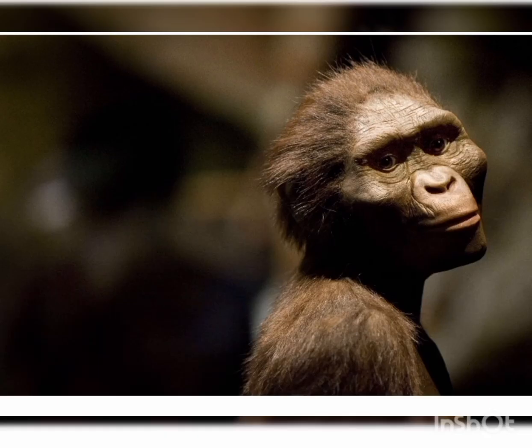The next stage was the Australopithecus, a Latin word meaning southern ape. They used stone tools for defense and also to get food, and used sticks and pebbles to kill small animals for food. Subspecies include Australopithecus afarensis, Australopithecus anamensis, Australopithecus africanus, and Australopithecus robustus.